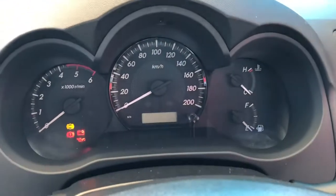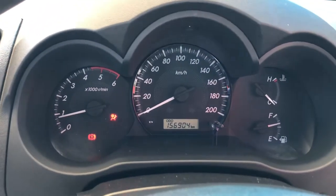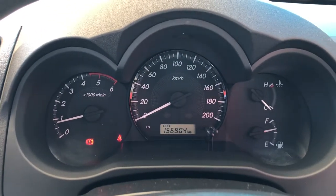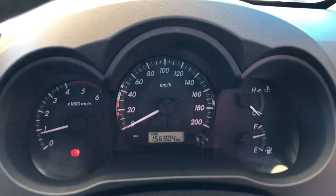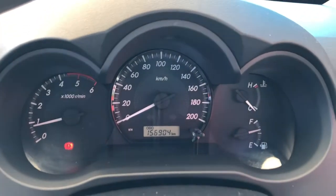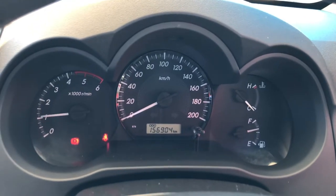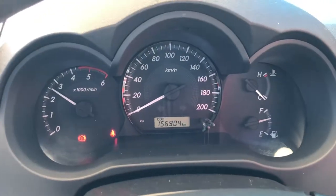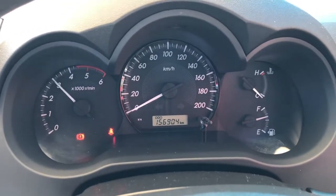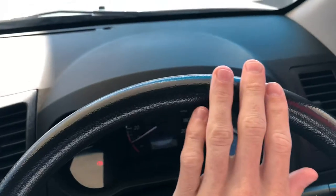We'll start it up. The two lights — one's flashing because I don't have the seatbelt on, and the other is the handbrake light because I've got the handbrake on. Give it a bit of a rev. Steering wheel is in very, very good condition as well, with no signs of wear.